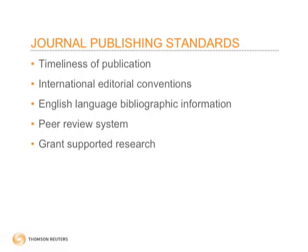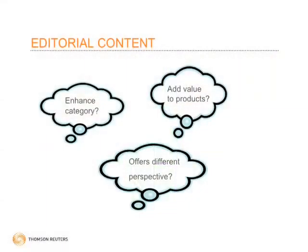These are bits of metadata that we pick up and use in our indexing process. When it comes to editorial content, our editors — a team of over 25 individuals, many of them subject specialists with advanced degrees, many also holding master's degrees from library science programs — are looking at whether this is going to enhance our database, add value, and offer a different perspective that might enhance scholarly discourse.